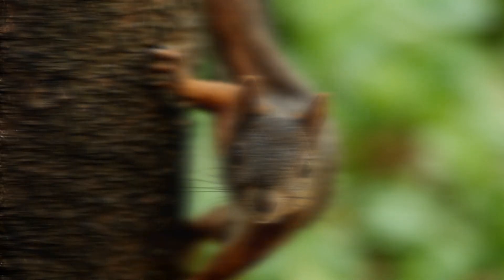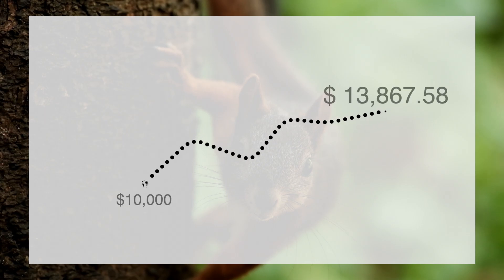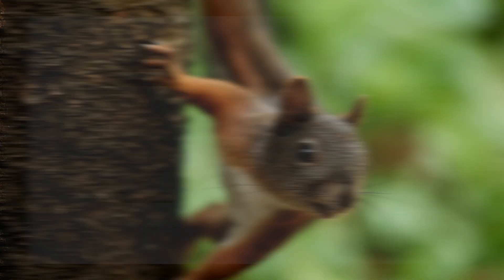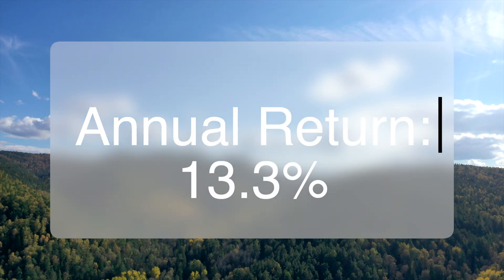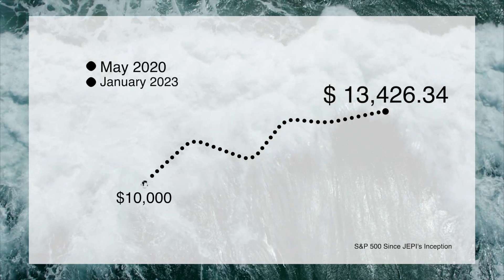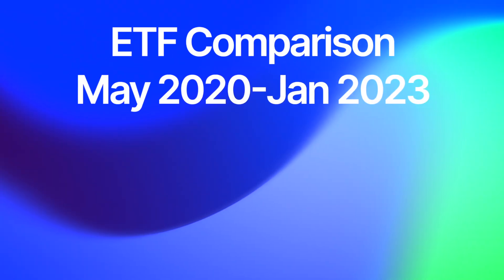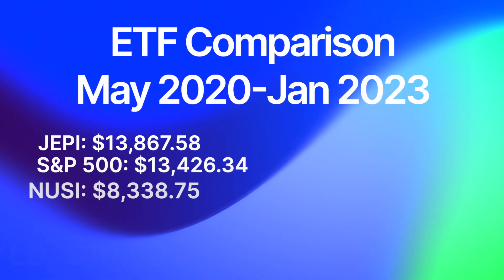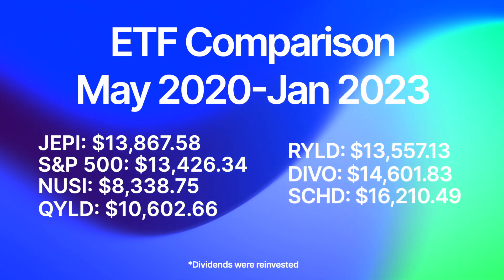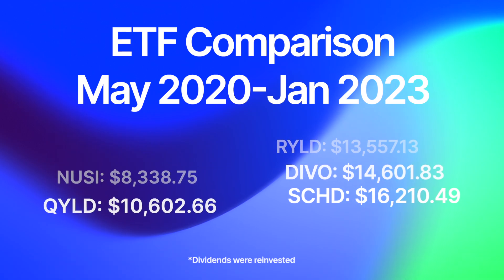If you invested $10,000 into JEPI on the day it became available, it would have grown to $13,867.58 with dividends reinvested, for an annual return of 13.3%. Compare this to the S&P 500 over the same time period, with that position growing to $13,426.34 with dividends reinvested. Here's some quick data so you can see how JEPI compared to other popular ETFs over the same period. From a dollars-in, dollars-out perspective, JEPI performed well, although not as well as something like SCHD from May of 2020 to January of 2023.